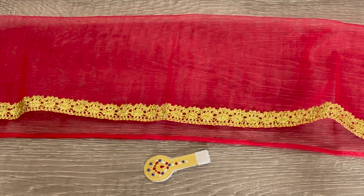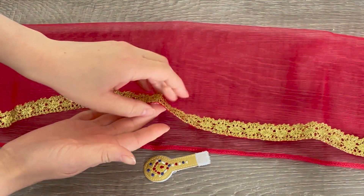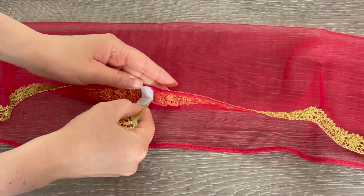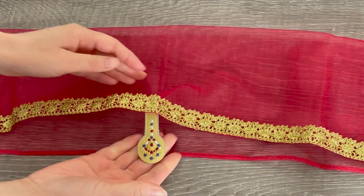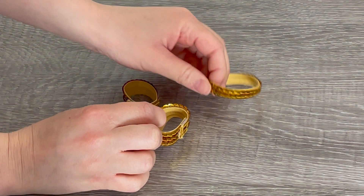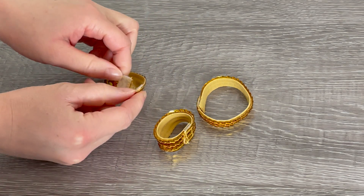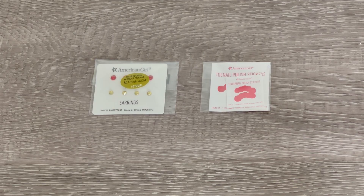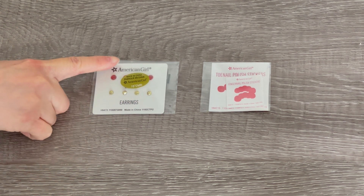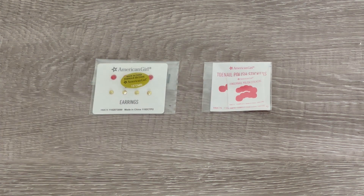Here we have the dupatta and the tikka. This item is red with gold lining on the front and there's a piece of velcro hidden underneath — you place it and it sticks and stays in place. Here we have the bracelets and the necklace — there's a total of two bracelets which are quite thick compared to the necklace. All items have a piece of velcro which allows them to open and close. To complete the Bollywood performance outfit, we have stick-on earrings — a total of two pairs of gold earrings and two pairs of red earrings — and also some nail polish stickers for fingernails and toenails.